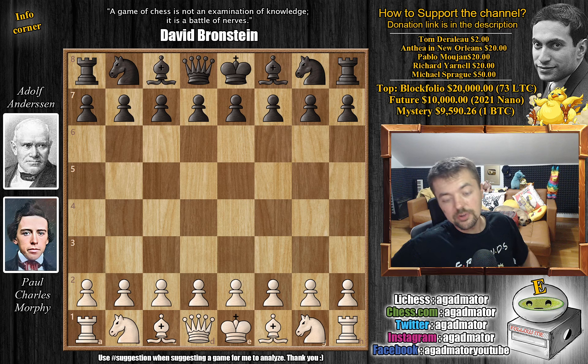Hello everyone and welcome back to The Good Stuff. Hope you're all having a great Sunday because I will try to improve it at least a little bit further. It is of course the 1858 match between Paul Charles Morphy and Adolf Andersen, the greatest chess match of the 19th century that took place in 1858 in Paris.